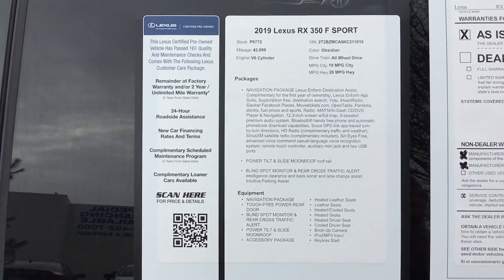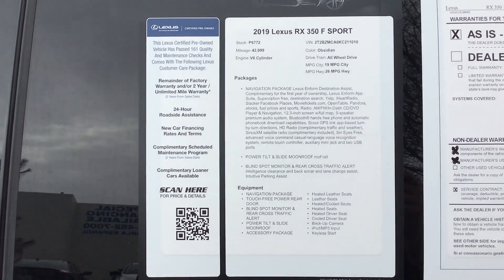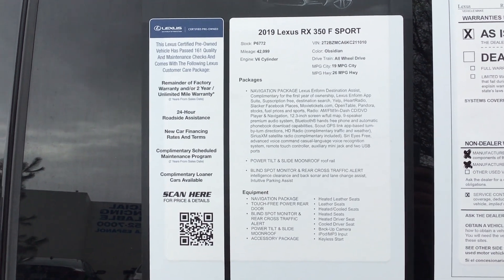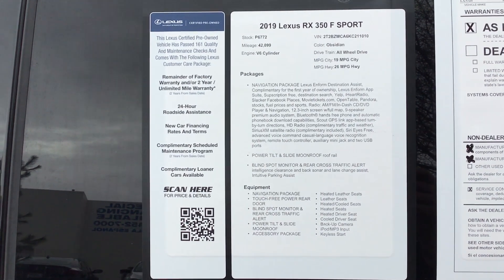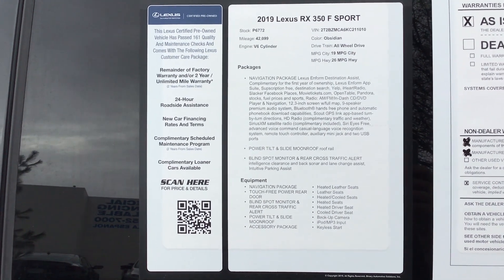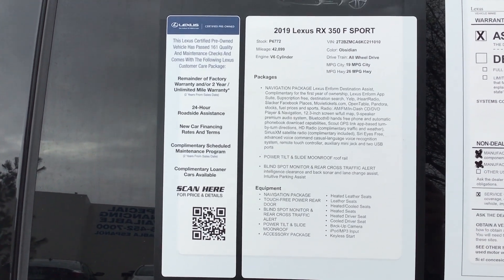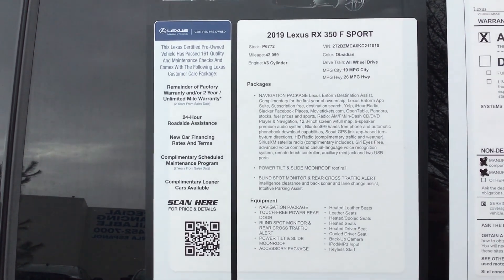Here we have the 2019 RX 350 F Sport, black with red interior. We have two of these — the 2018 RX 350 F Sport, also obsidian with red interior, so they're very similar exterior and interior. The difference is the 2018 is a luxury package with a few more features, while this one is the premium plus-ish package. This one's in a little better condition with a lot less miles — only 42,000 miles versus the other one's 60,000 plus. I'm videoing this one to get something more substantial to you in better condition. Let's take a look at this car.